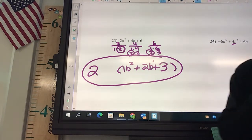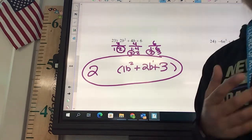Okay, you guys have 12 problems to do. Get them done, and then put them in the box back there.